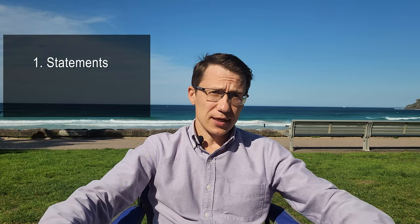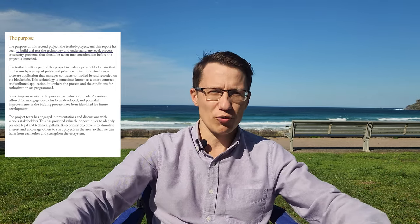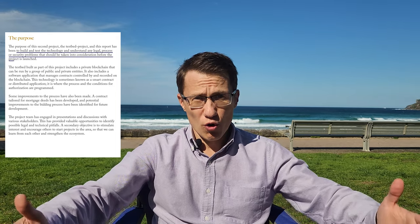So, what was the project about? I will divide this discussion into two parts: first, what they claimed and showed, and second, my perspective and analysis. The purpose of this project, which they called a testbed, was to build and test the technology and understand the legal process and security problems that should be taken into consideration before the project is launched.